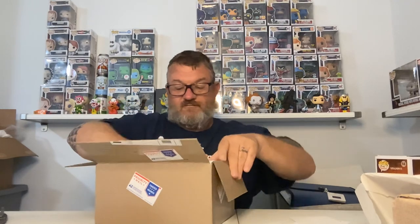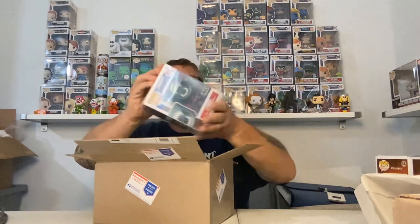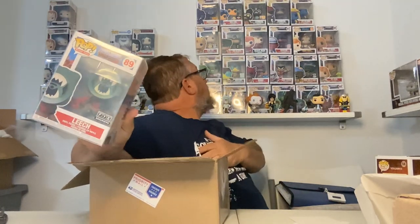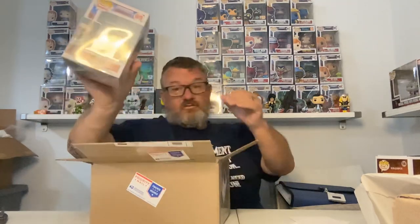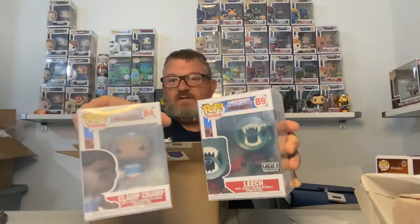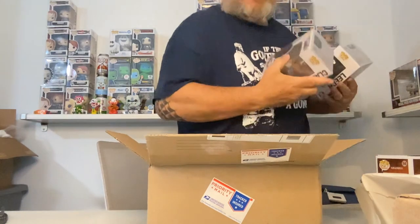I ordered a couple pops from him that I didn't have for my Masters of the Universe collection. I came down and made sure I didn't have Leech — yeah, I don't see him. And I knew I didn't have Clamp Champ, which is a pretty cheap one. None of these Masters of the Universe are real expensive unless you get to the originals. The really good pop is still in the box, but let me put these up real quick.